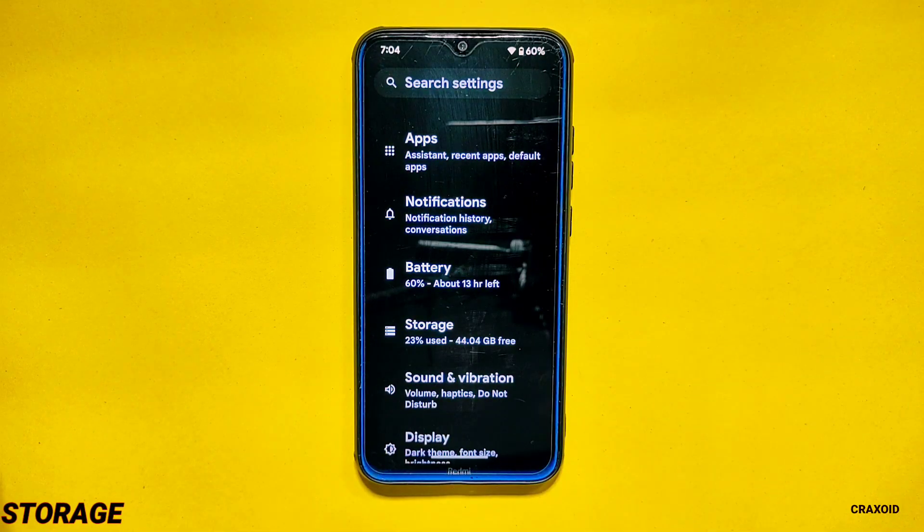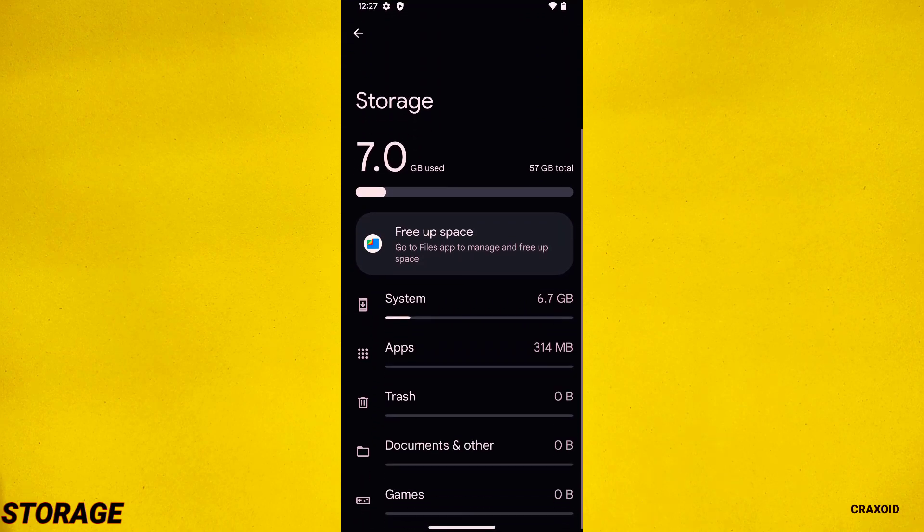Storage. Talking about storage space, when you clean flash this ROM you will see that it consumes a total of 7GB of storage. Out of that, 6.7GB is used by the system with the remaining 314MB being used by apps.